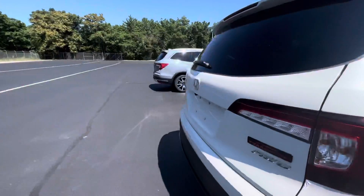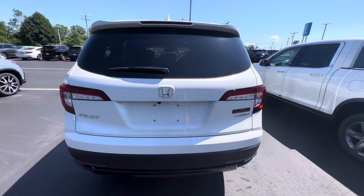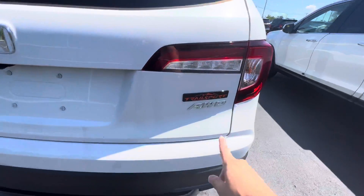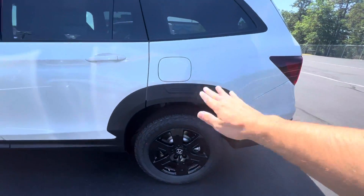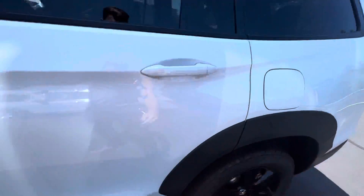Coming to the back, this is a power tailgate. The vehicle is not PDI'd, so not all the features are set up just yet, but it does have a power tailgate. All-wheel drive badge. I actually really like this Trail Sport in white. You do have these little body lines that run down the side, a little bit different than the other vehicles.